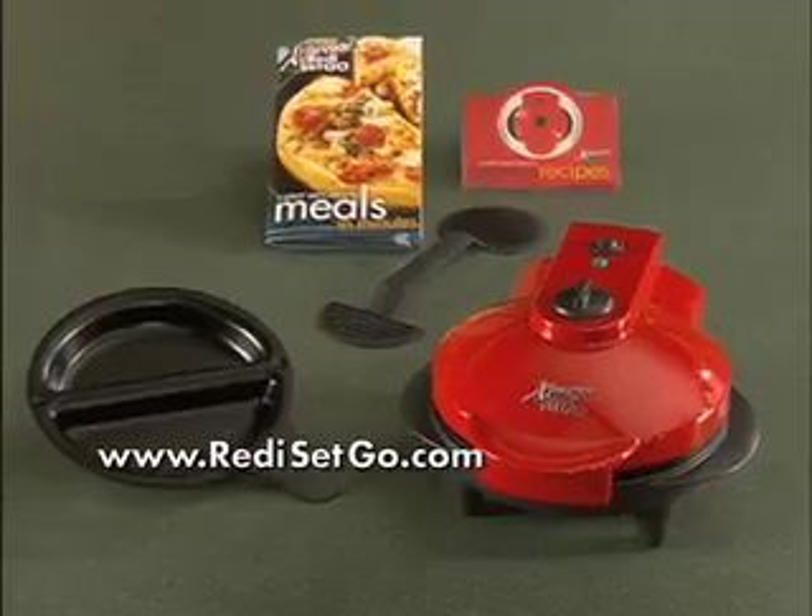Fast food can be fantastic food thanks to the Express Ready, Set, Go. How about some dessert?